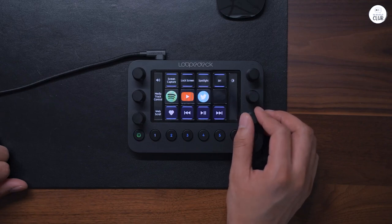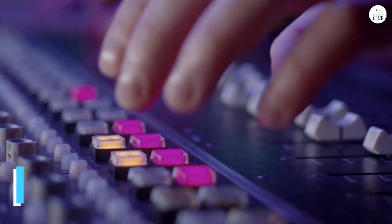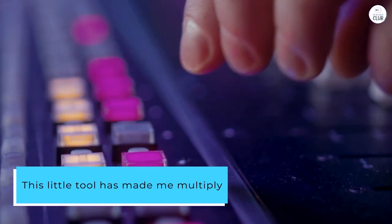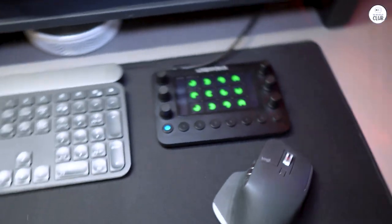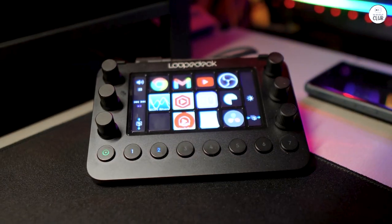Little did I know that once I started using it, it would reduce my work time to a third or less than what it took before to edit videos and pictures. This little tool has made me multiply my earnings as a professional photographer and videographer by spending less time editing and more time taking pictures and getting new customers.